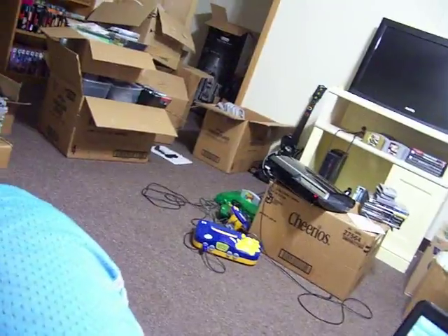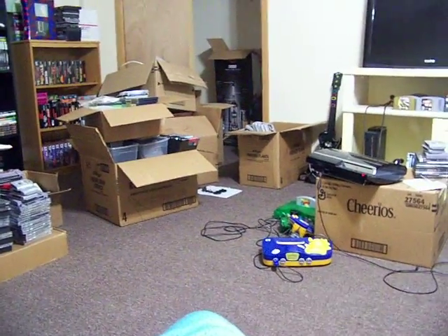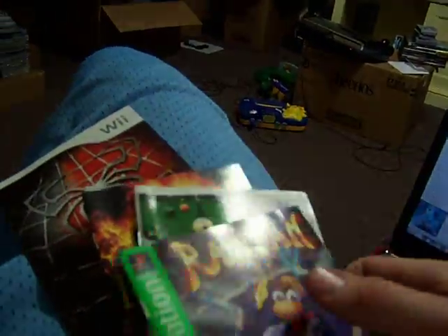Stay tuned for my Pokemon cards that I have incoming. There were also a couple of manuals with the Coleco and Atari stuff — just random manuals.